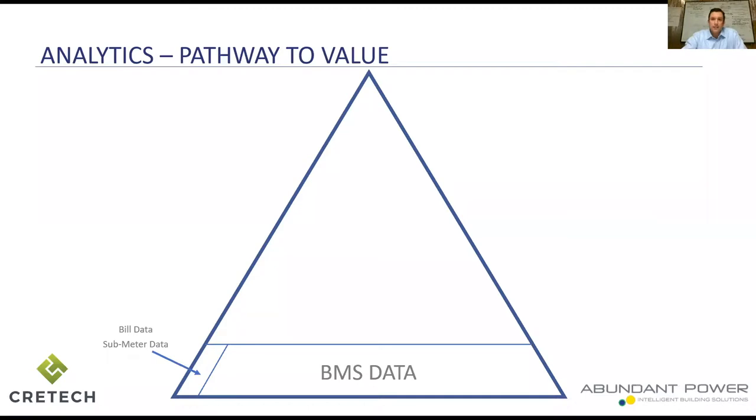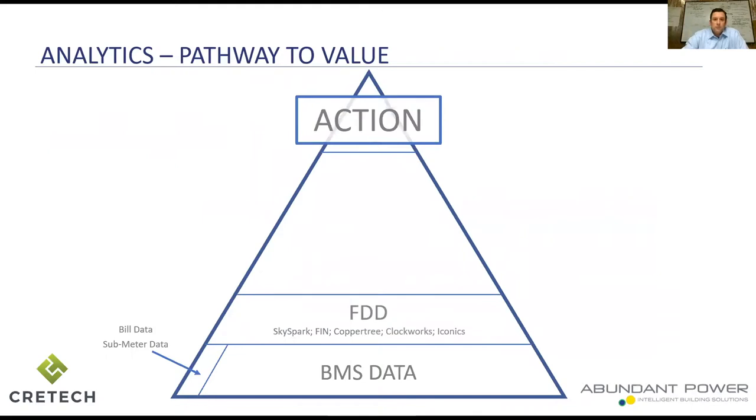BMS data starts to dwarf energy data in terms of actionable insights. Energy data becomes a way to validate energy savings from focusing on comfort first, then asset health. Our clients typically want to focus on comfort first, then asset health, and energy savings falls along — on average, using BMS analytics — what's also called monitoring-based commissioning — 20% consumption savings is what's achieved. But ultimately what we want from BMS analytics is action.